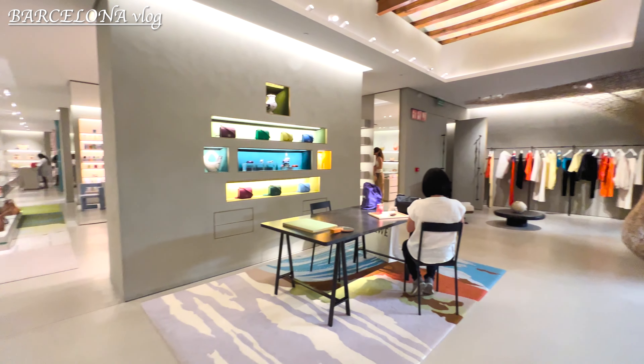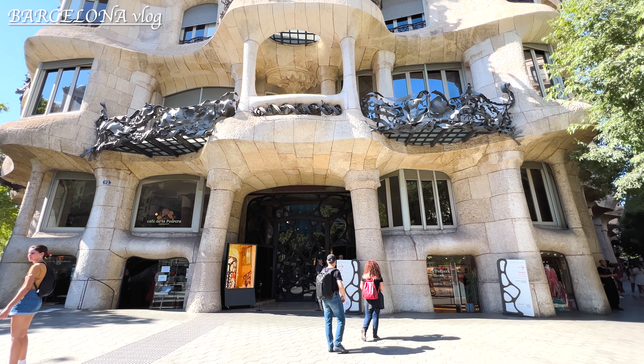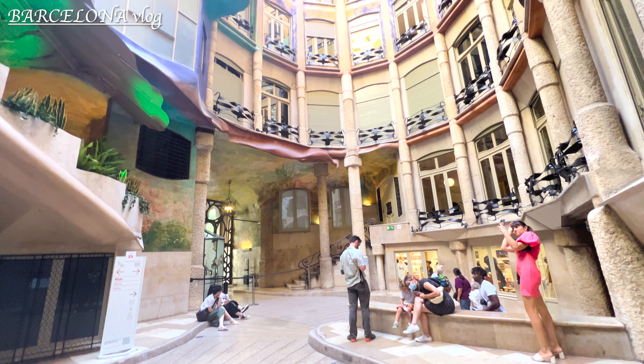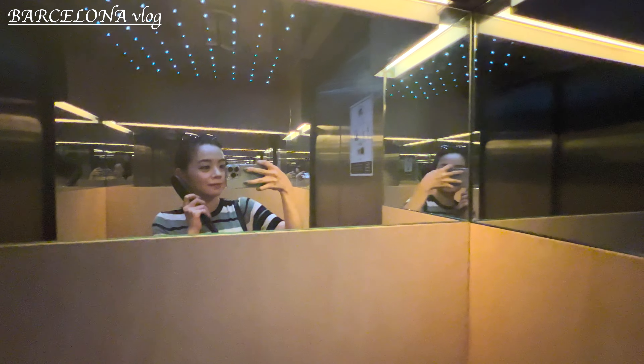I entered Loewe for the first time in my life and it was so pretty that I was close to buying a bag. The first house I visited of Antoni Gaudí's work is Casa Milà. I love how it looks from here — the color, the asymmetrical architecture, the leaf-like roofs and everything.